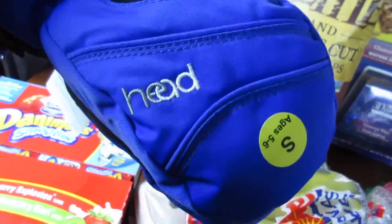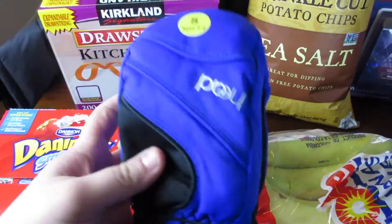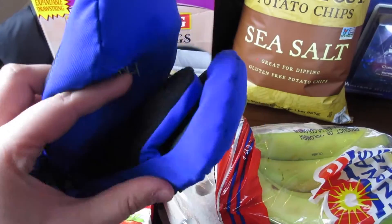We got Mason some mittens — they are by Browhead and we just got a size small. These were $11 with a $3 instant rebate as well.